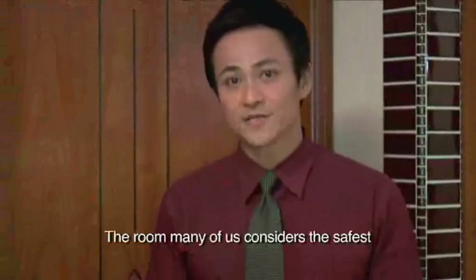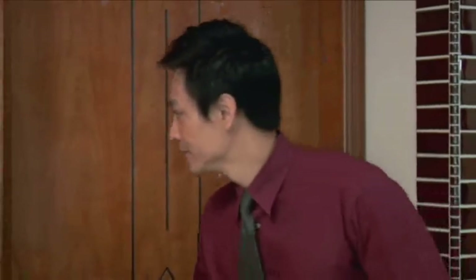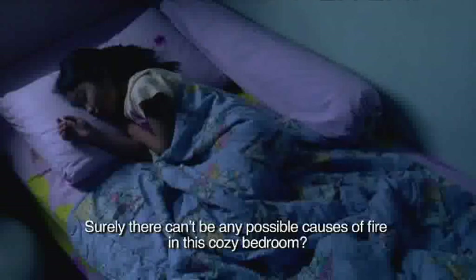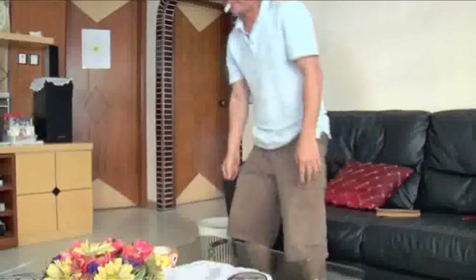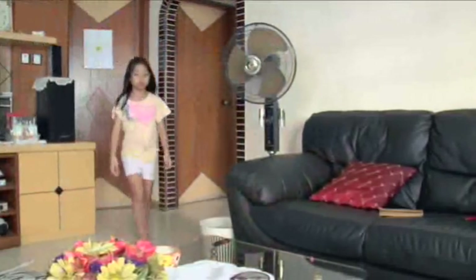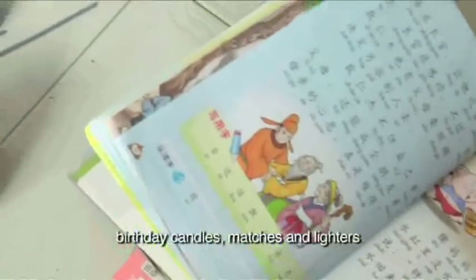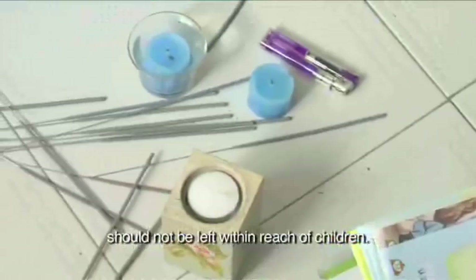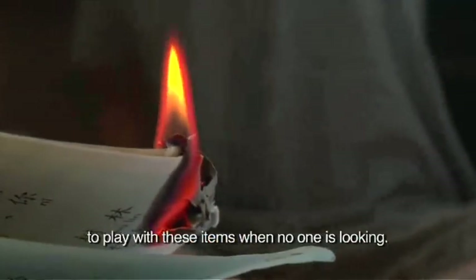The room many of us consider the safest is not without its dangers — the bedroom. Surely there can't be any possible causes of fire in this cozy bedroom? Or are there? Children are very curious and like to play with new objects. Combustible objects like sparklers, birthday candles, matches and lighters should not be left within reach of children. It may be too much of a temptation for them to play with these items when no one is looking.